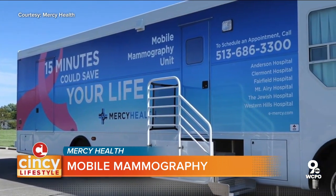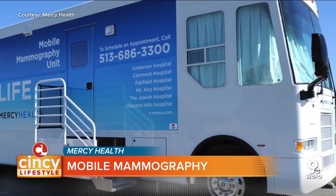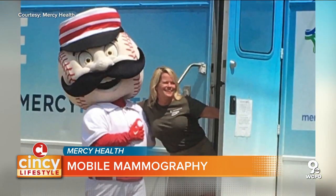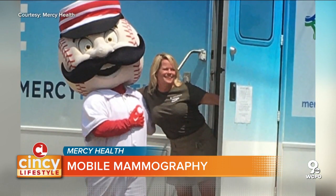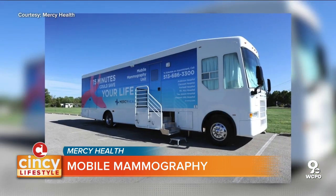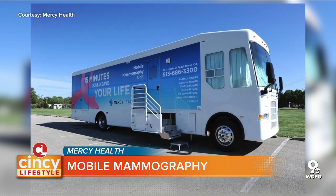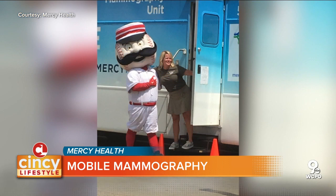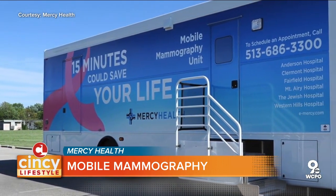That's impressive. So how do you compare this year's images to last year's images if they were done at another facility? The patient can call and request those images be sent to us, or while they're here on our mobile unit, we simply have them sign a release form, and we're able to retrieve those images from those facilities to compare. Usually those facilities send those to us electronically, so it's really easy to get them.